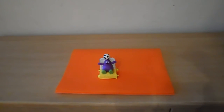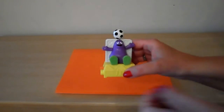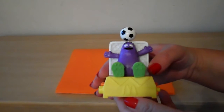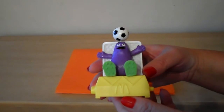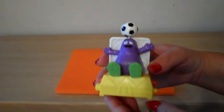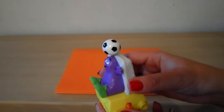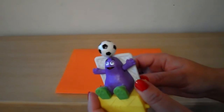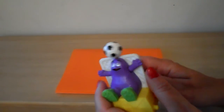Hi there guys, this is Tracy here and welcome to our channel. Today I'd like to share with you a cute little character called Grimace. He's from the McDonald's collectible range from 1993, which was to promote children to take part in sporting activities. This little fella's doing his best to balance a ball on his head.